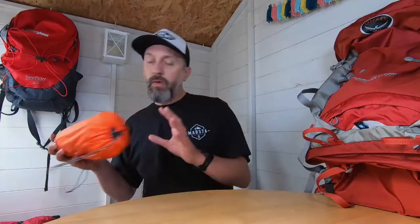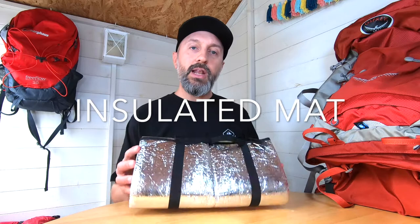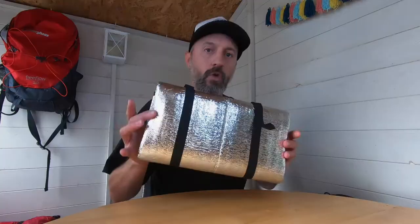Also in my sleep system is my sleeping mat. This is a Sea to Summit ultralight insulated mat. I really rate and value this — it's about the size of a very large water bottle and performs really well, as you'll see in my other wild camping videos. One other part of the sleep system is this insulated mat that I put underneath. It's a cheap mat I got off Amazon for about eight pounds — thin, light, and it actually weighs 92 grams. It retains heat back up through the body and stops you losing heat through the ground. Definitely recommend.